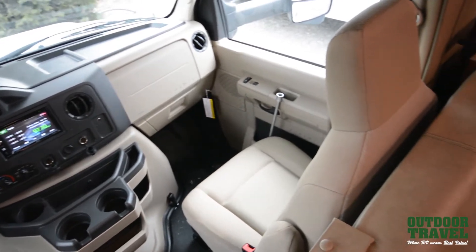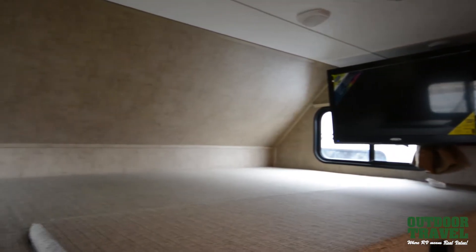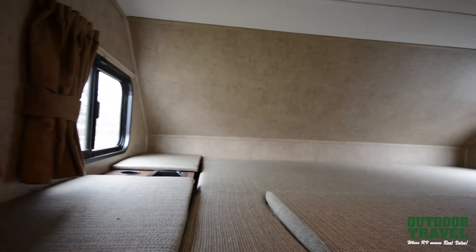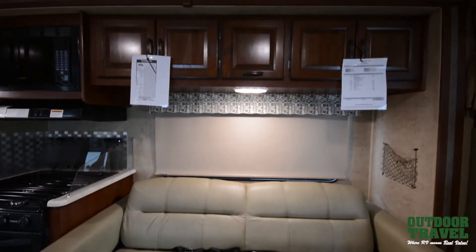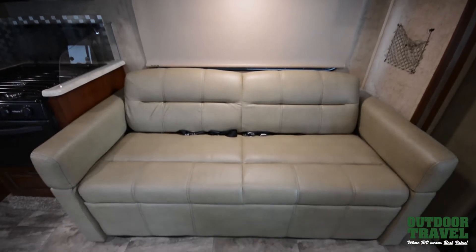It comes on a Ford V10 chassis. It has a 5,000 pound tow capacity and also comes with either a 4 or a 5.5 kilowatt Onan gas generator. It has a crowned fiberglass roof, integrated step, and has both side and backup cameras so there are no blind spots around your coach.